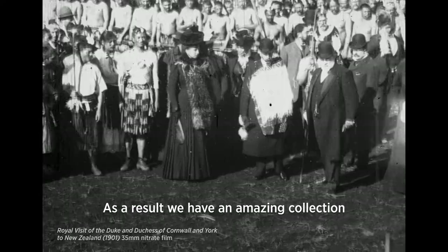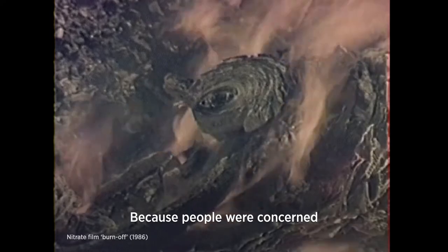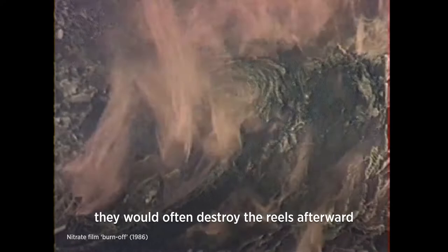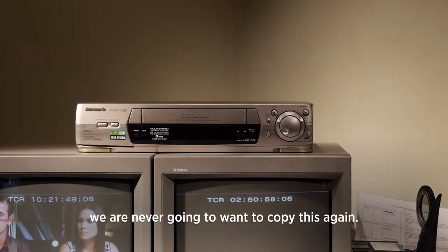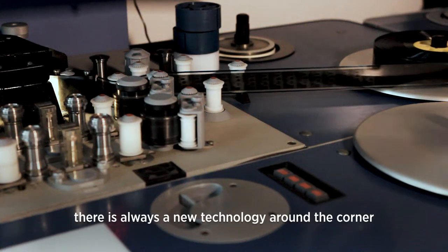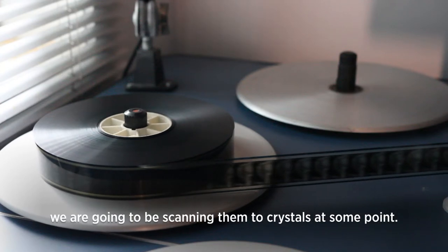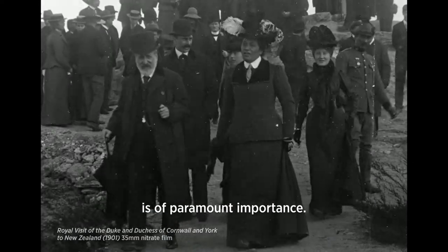As a result, we have an amazing collection of both New Zealand-produced and international film. Because people were concerned that nitrate was such a dangerous thing and didn't want it anywhere near them, they would often destroy the reels afterward, figuring this is the most modern of technology — VHS, it's where it's at. We are never going to want to copy this again. But what we've learned is that there's always a new technology around the corner. We think we're at the pinnacle right now, but it's going to be something else — we're going to be scanning them to crystals at some point.